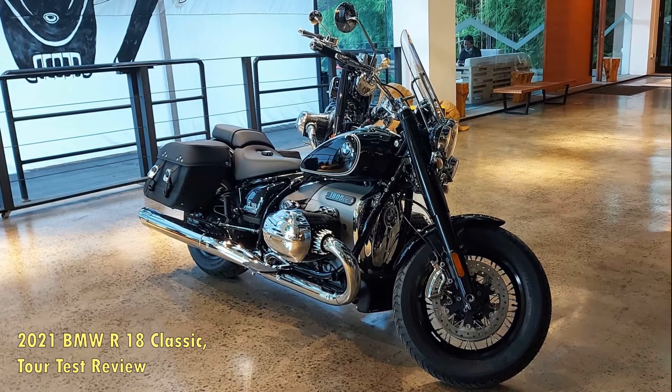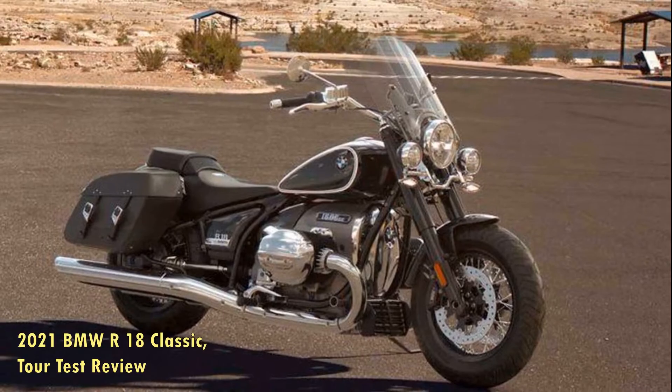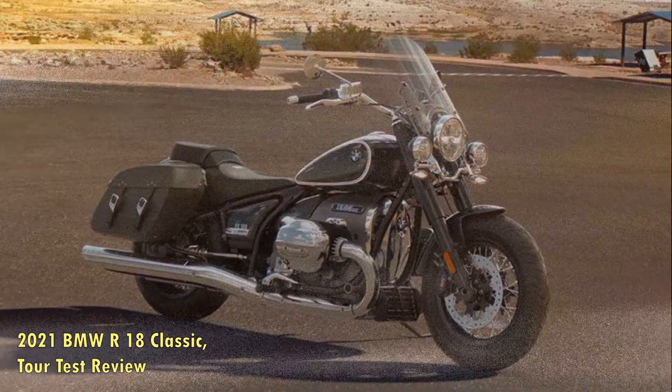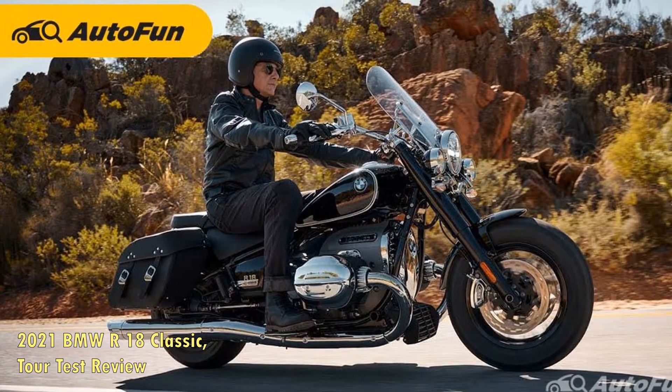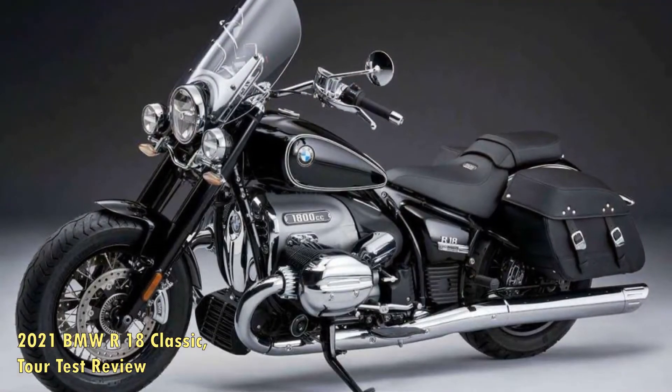Back then, the Bluebird was owned by the Cooper family, who provided a cooler of beer and snacks for our motley crew. We'd share laughs and stories on the Bluebird's shaded patio before walking to dinner. The Coopers retired a few years ago, but the family that bought the place has retained the motel's cozy vibe and friendly atmosphere.